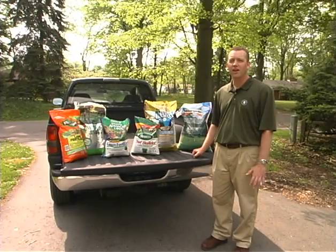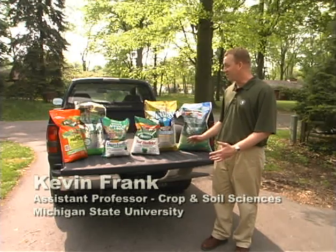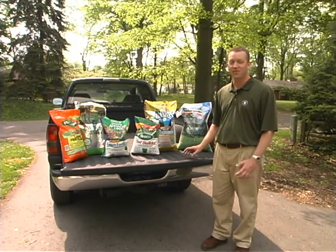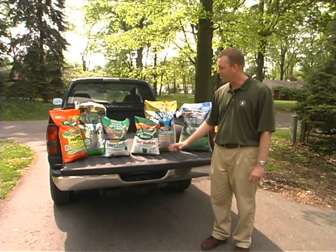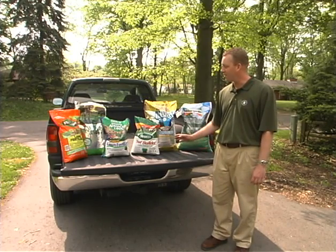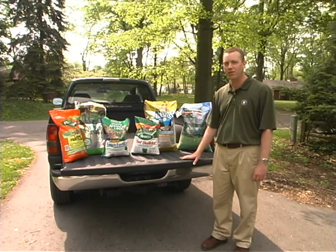One of the keys to having a healthy lawn that's competitive with weeds and keeps growing through all the summer stresses is a good fertilization program. When you go to the store and look for a fertilizer, your choices can be a little daunting. There are lots of different products out there, and depending where you go, you're going to see different products. Here today we have a selection of different fertilizers, and I'd like to take you through and help you understand how these different fertilizers will fit into a fertilization program for your lawn.